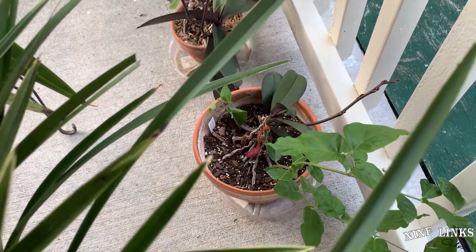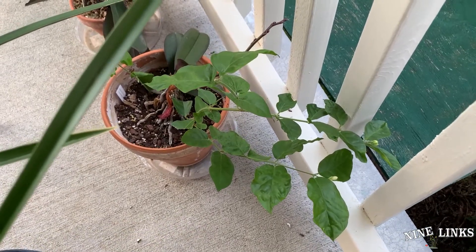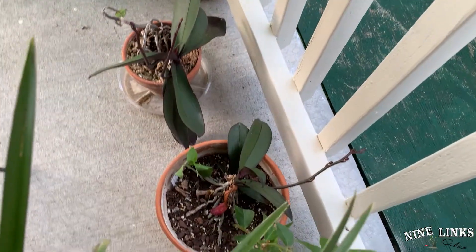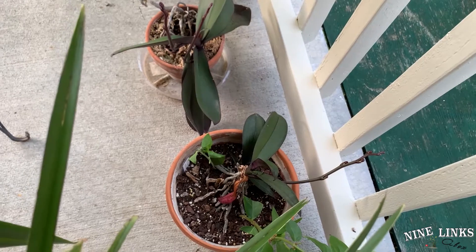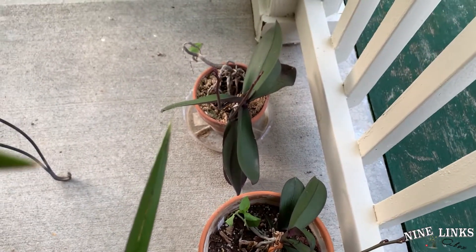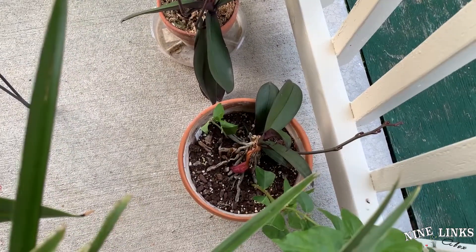The jasmine cutting already has two or three flower buds forming. Besides the jasmine, the Phalaenopsis orchids are also putting out flowering shoots — you can see that one has two flowering shoots and the other one has one.